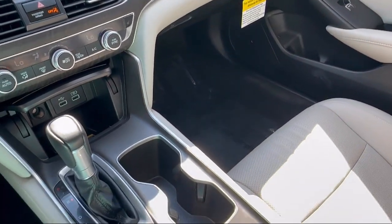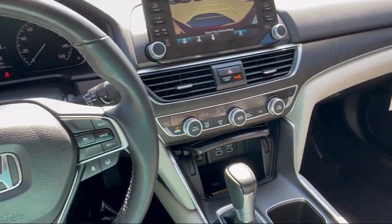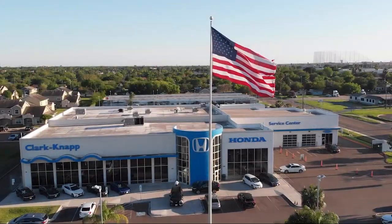If you're in the market for a vehicle or need service of any kind, come visit us today. Clark Knapp Honda — simply better.